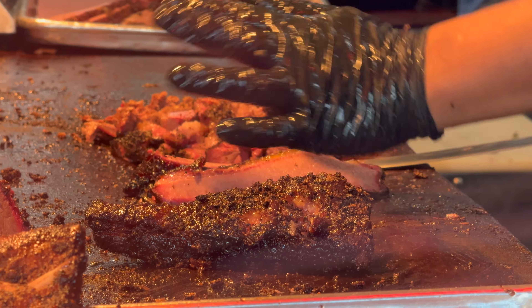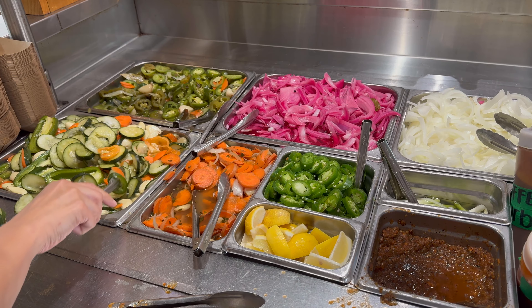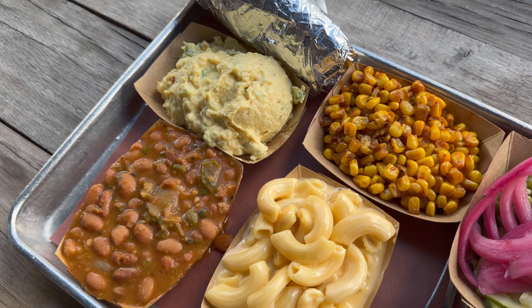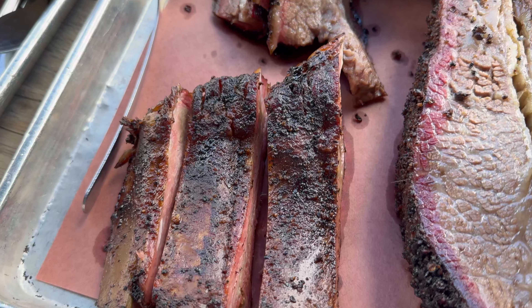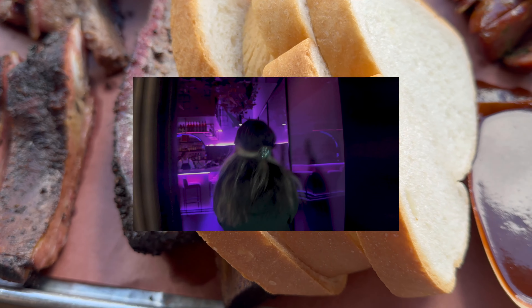I'm so excited to share with you all one of my favorite barbecue spots in Houston this week. Take a look at all this amazing food from the Pit Room. Make sure you stay tuned to the end because we're also going to check out a burger spot, ice cream shop, tapioca spot, and a hand roll place that has amazing hand rolls.